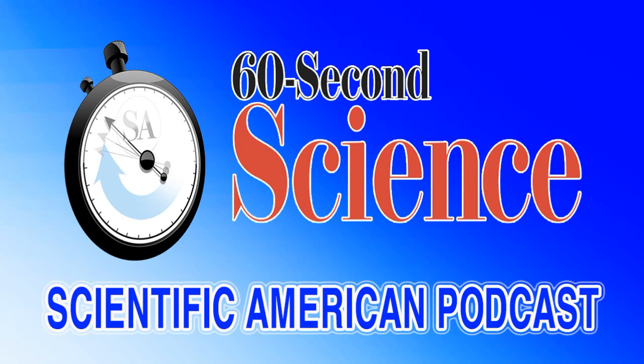But someday, they say, it could come within a hair of DNA analysis. Thanks for listening. For Scientific American's 60 Second Science, I'm Christopher Intagliata.